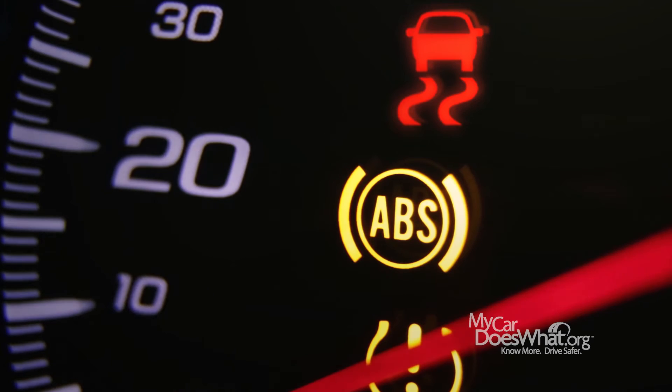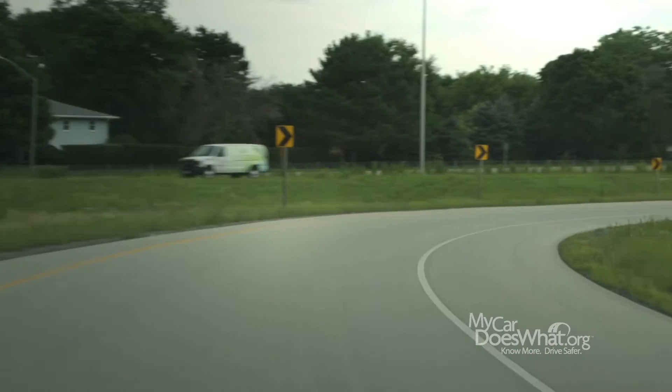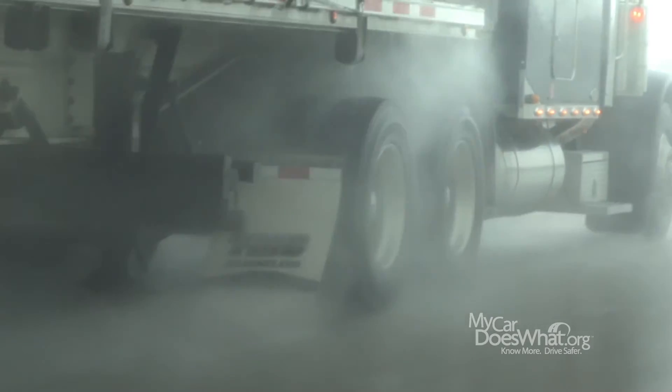The best thing about ESC — you don't have to turn it on for it to work. It's ready when you are, kind of like Scout here. But always remember: slow down before taking turns and increase following distance, especially on slippery roads. Remember, you are your car's best safety feature.